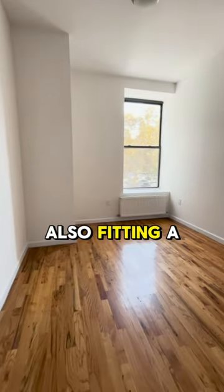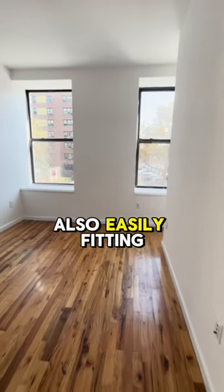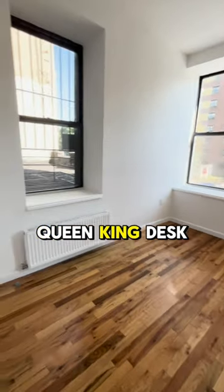The second bedroom also fits a queen-size bed and has an awesome closet. For the third bedroom, you can also easily fit a queen, a king, and a desk.